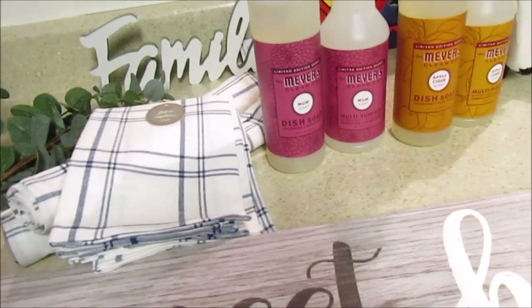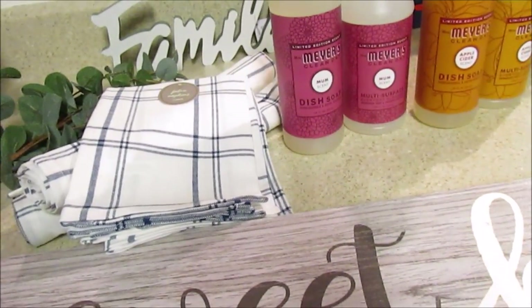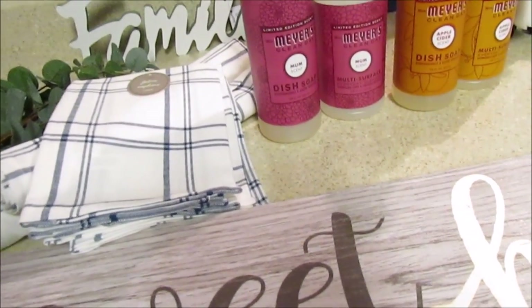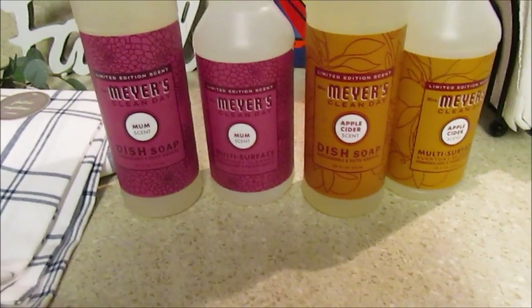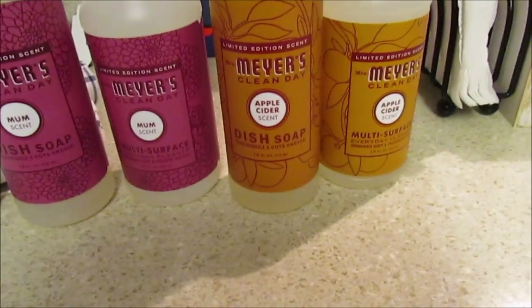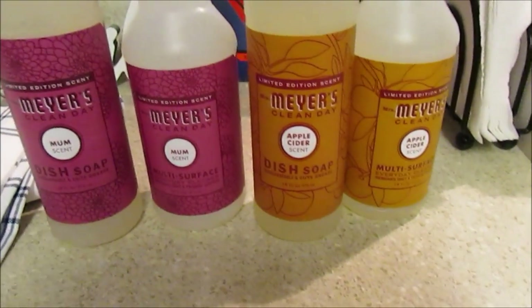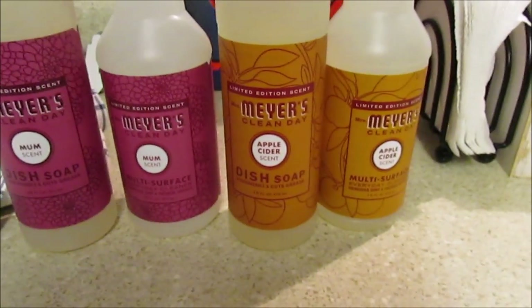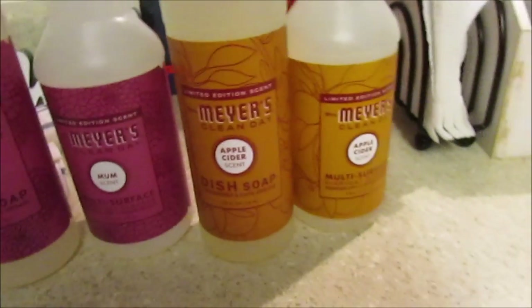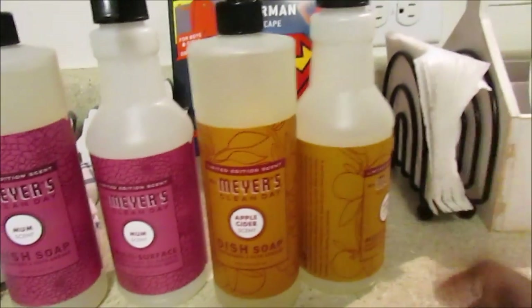I noticed some other things in there - a sweater, some boots and shoes for Sia - but I stayed on budget. I also went in there to get the Mrs. Meyers limited edition scents: the Mum scent and the Apple Cider scent.